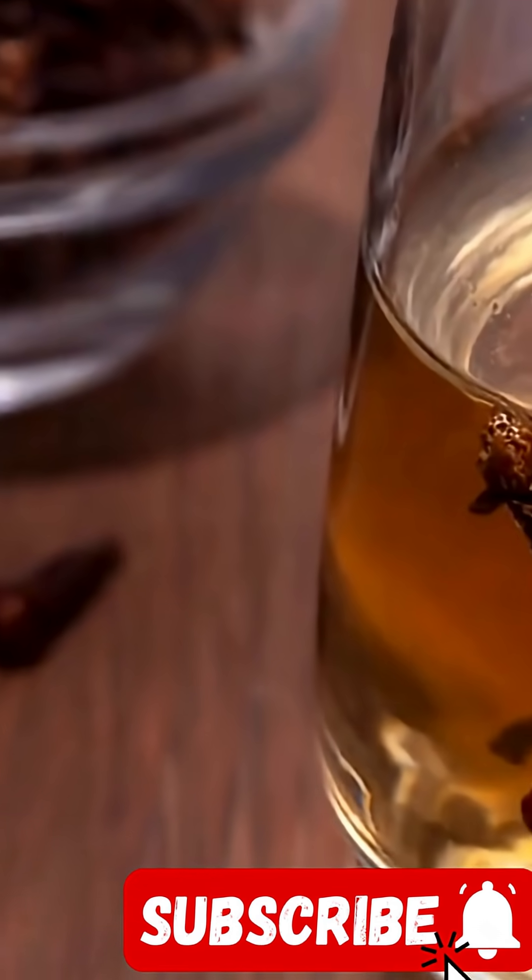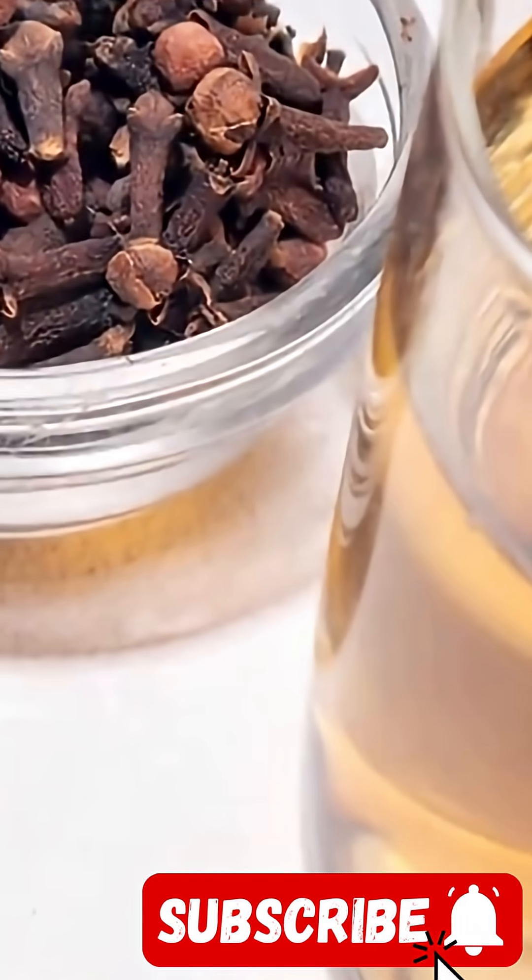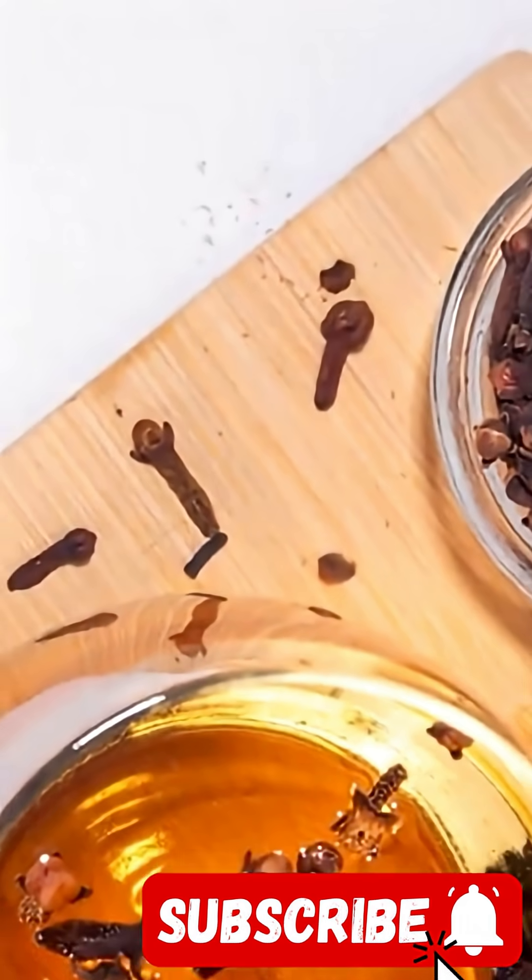If you found this helpful, tap that like button, share it with a tea-loving friend, and subscribe for more natural wellness insights every week. Hit the bell so you never miss an update. Thanks for watching, and I'll see you in the next video.